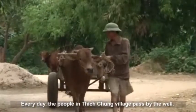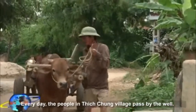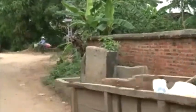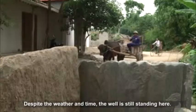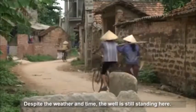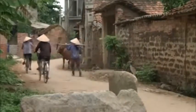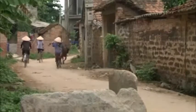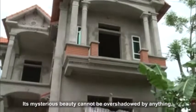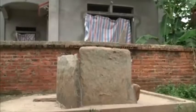Every day, the people in Ichchung Village pass by the well. Despite the weather and time, the well is still standing here. Its mysterious beauty cannot be overshadowed by anything, even the modern newly built houses nearby.